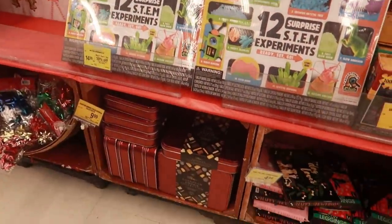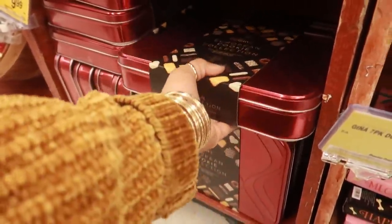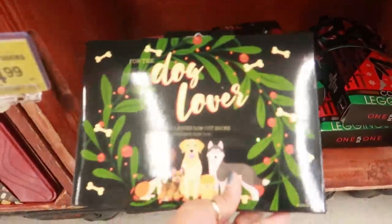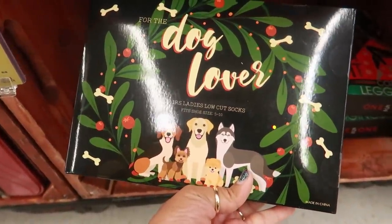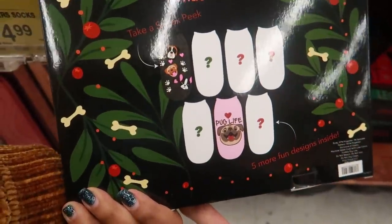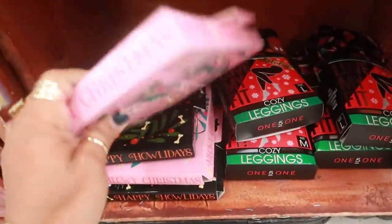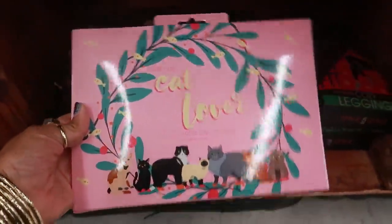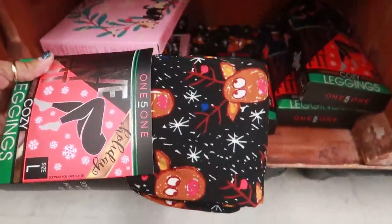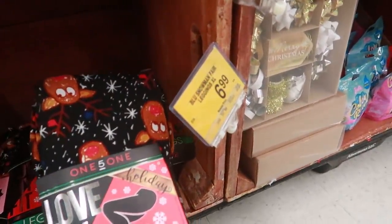Just a few more things - there's a European cookie collection for $9.99 in a big tin can. Dog lovers socks are $5 - you get a few pairs, but they only show you two and the others are a surprise. They have one for cats too. And there are some leggings - oh these are cute with the little Rudolph!